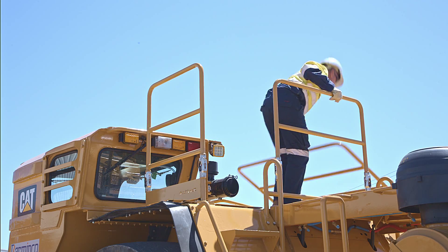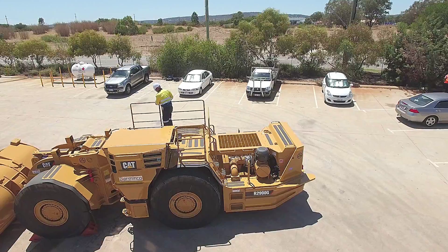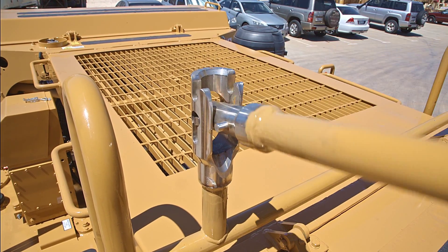Bentec handrails allow your personnel to maintain the required three points of contact at all times. Unlike other systems, there's no need for your workers to use their feet to operate the handrail, which means they remain firmly on the deck.